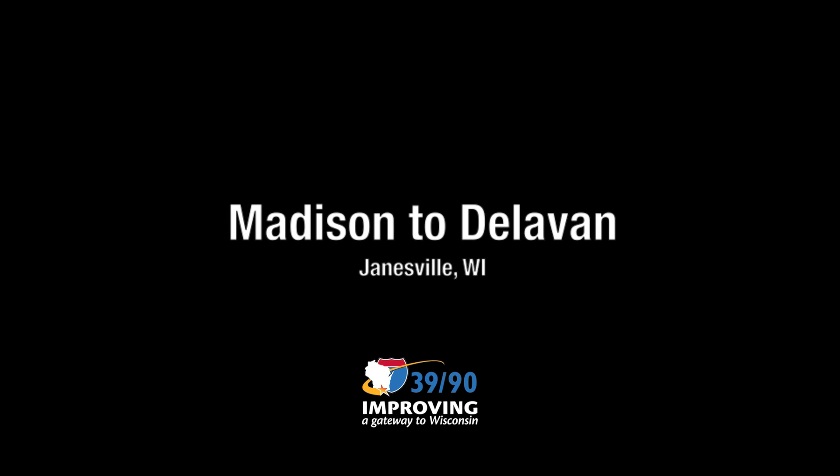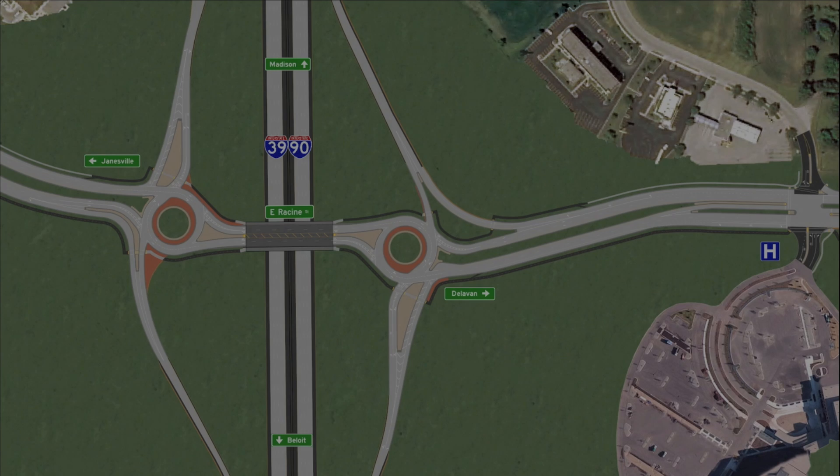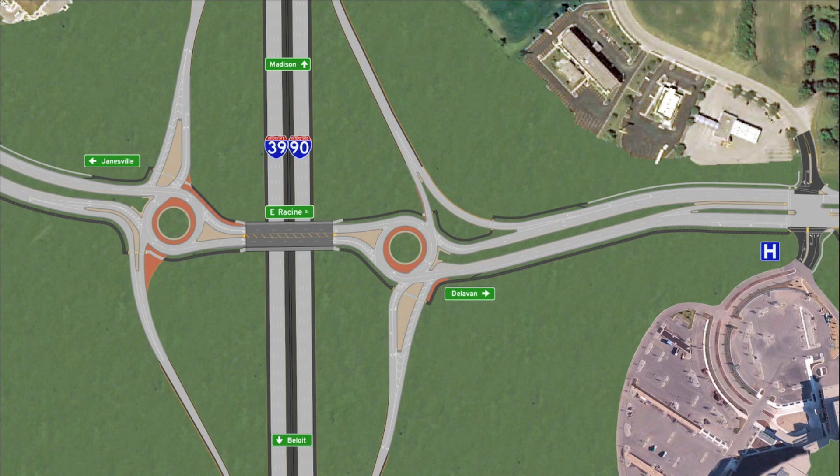Traveling from Madison to Delavan using the Highway 11 Racine Street Interchange in Janesville, Wisconsin. Notice the flashing red arrow at the top of the screen, highlighting the path you take when traveling from Madison to Delavan.